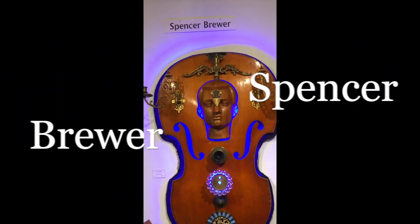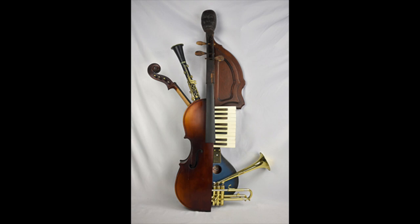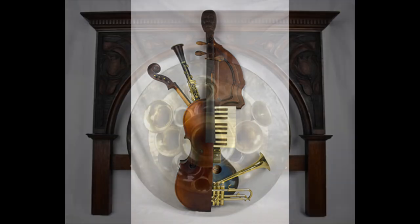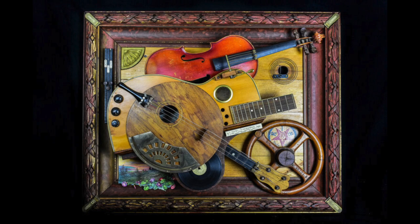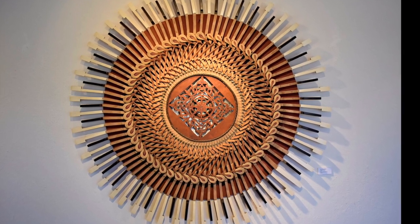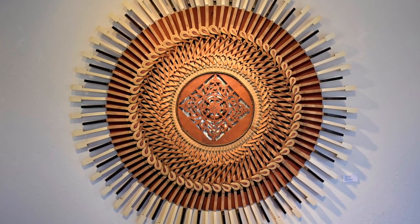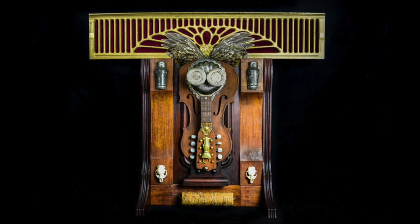Spencer Brewer creates high whimsy, fantastical sculptures out of vintage or unusual objects, which hopefully inspire people with a sense of delight, surprise, and possibly awe. He is passionate about creating sculptures which beg viewers to wonder, was this real? Craftsmanship, wonder, curiosity, and humor are essential in his work, while staying true to an original parts design.